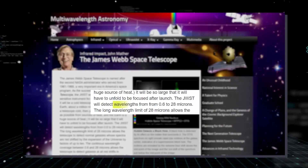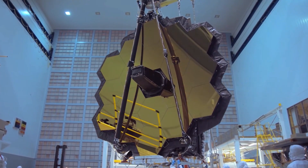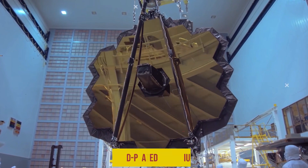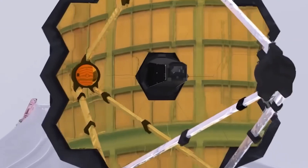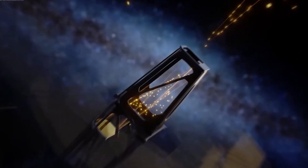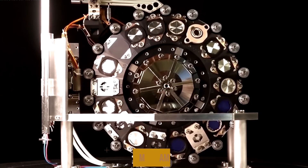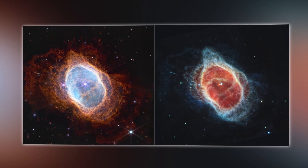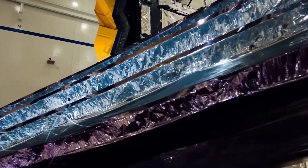It can visualize wavelengths from 0.6 to 28 micrometers. Its primary mirror is made up of 18 hexagonal mirror segments made of gold-plated beryllium, combining to form a mirror with a 6.5-meter diameter. The James Webb has two infrared cameras: the near-infrared camera, also called NIRCam, which captures the shorter infrared wavelengths, and the mid-infrared instrument, or MIRI, which captures the longer infrared wavelengths. It also uses a five-layer sunshield to block light and heat from the Sun, Moon, and Earth.